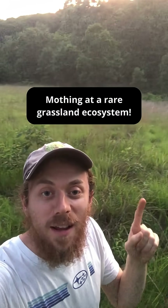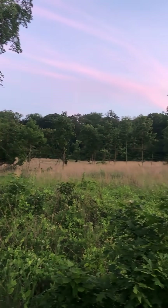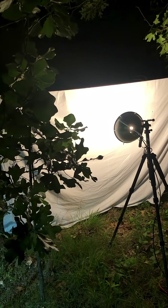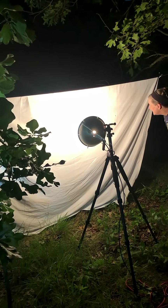We're going mothing tonight on a rare grassland in Pennsylvania. This is a Serpentine Barrens and we're going to see what kind of moths and other insects we can find out here. This setup here is between two blackjack oaks — we put a sheet and just shined a white LED light onto it.